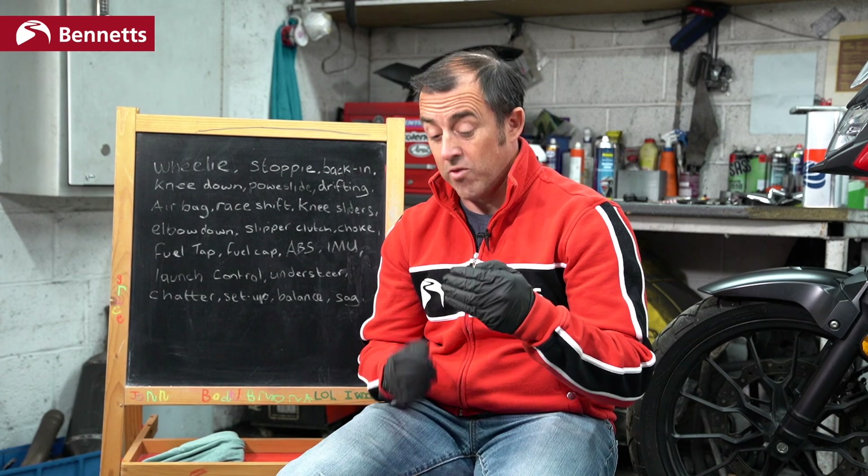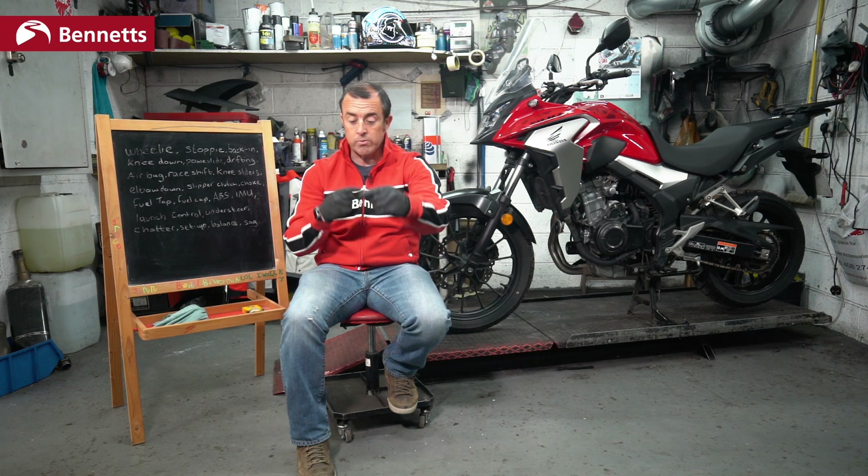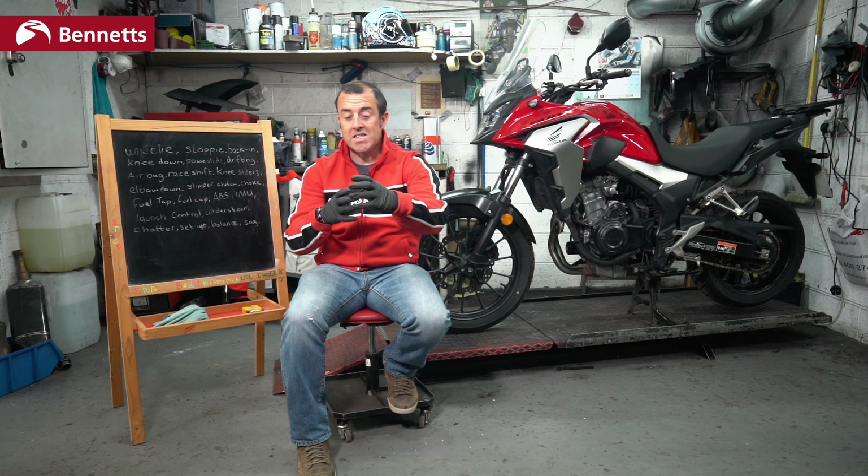ABS — anti-lock braking system. This prevents the front or back wheel from locking, which may cause an accident. On some modern bikes this is also lean sensitive, so the brakes won't lock as you're leaning and braking. This is done by measuring the front and rear wheel speed. When the system detects that one has momentarily stopped, it will release the brake pressure slightly. If you want to check out one of our previous videos, we go into this in a little more detail.